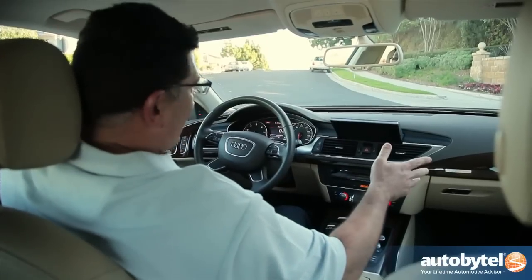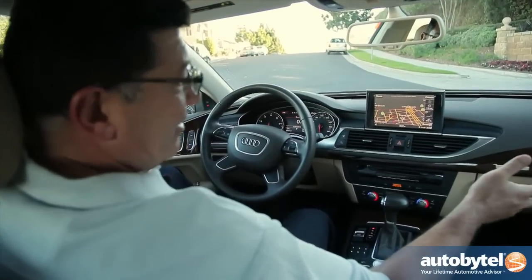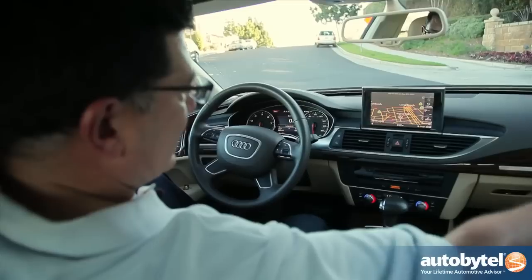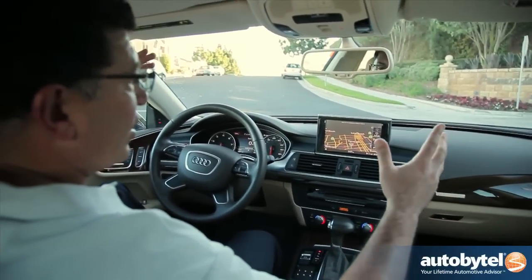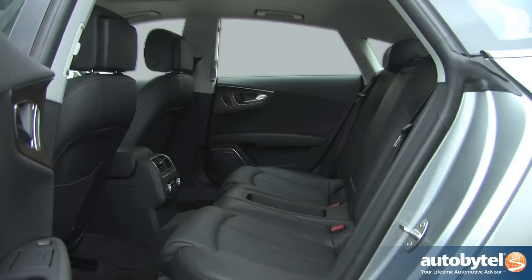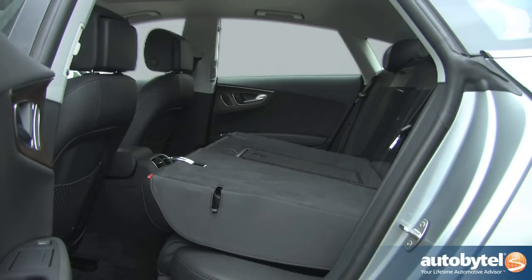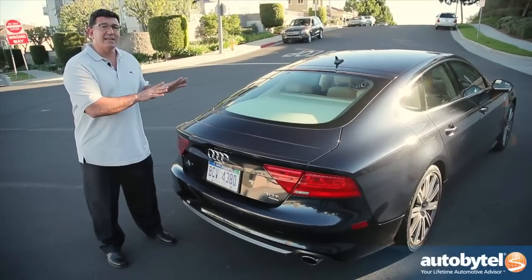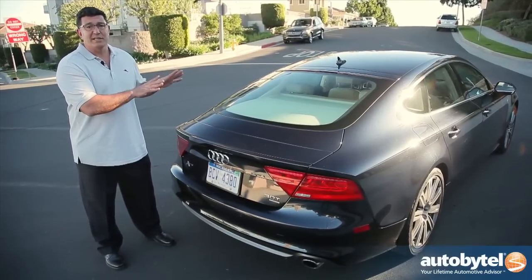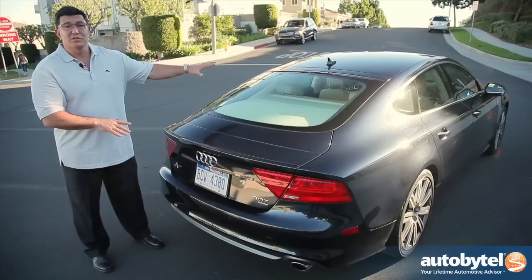If the interior of the Audi A7 looks familiar, well it should — it's identical to the Audi A6. Everything you see here is the exact same user interface you would find in the A6. So where do the similarities stop? Pretty much behind the B pillar, because in the back seat you've got two seats instead of three. Comparing the A6 to the A7, not only does the A7 lose one seat — going from five in the A6 to four in the A7 — it also loses a lot of headroom.